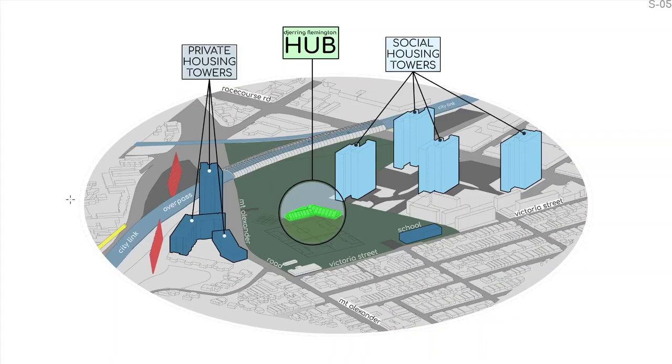Whilst large, the hub is dwarfed by the surrounding towers and other parts. It was very important to consider how it was viewed from a high vantage point. We wanted to convey the hub as an extended living room and backyard shared with the community at large. Considerations included minimal roof clutter by concealing ceiling services inside.